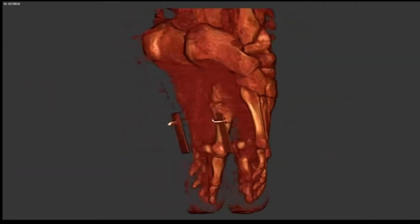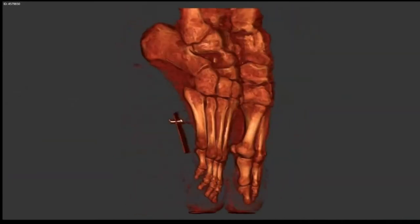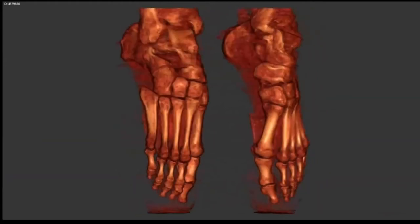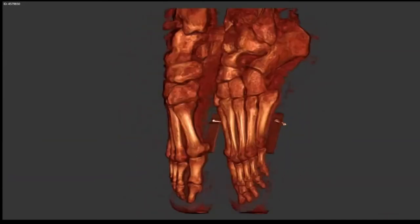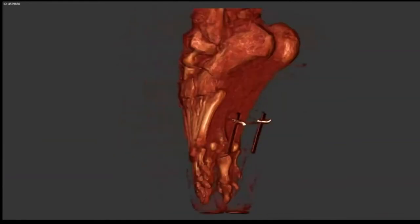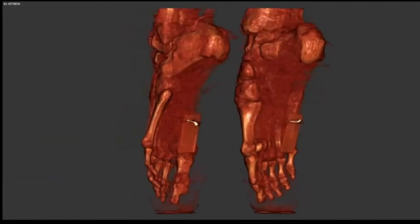In addition to standard coronal, sagittal, and axial cuts, you can also do 3D rendering. This is a patient of mine, a ballerina with posterior ankle impingement and a symptomatic os trigonum, that we were able to CT with her up on point in her pointe shoes to really see where she was impinging and having symptoms. This is the kind of thing you can't do with conventional imaging. You can image both sides simultaneously, which is a major advantage, and you can put the foot into any position for the imaging study.